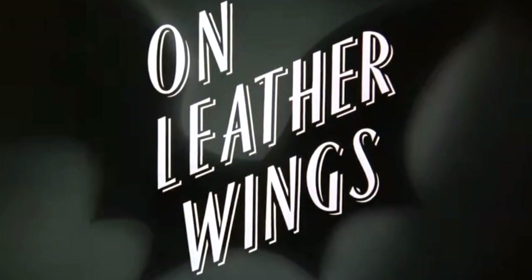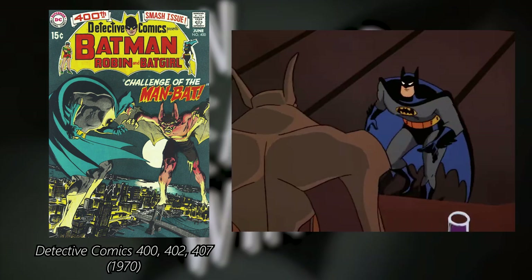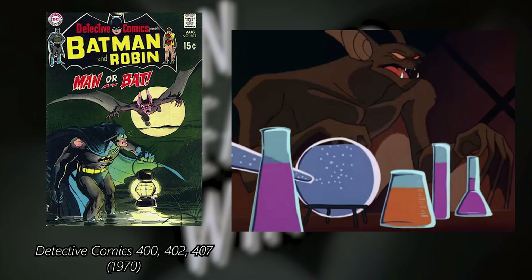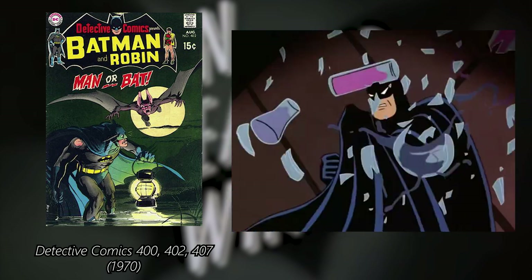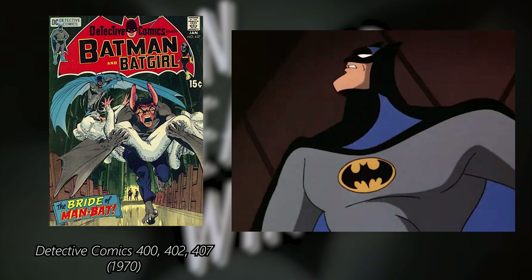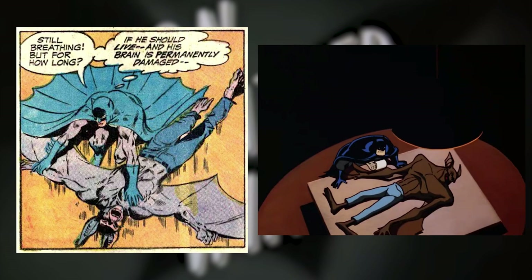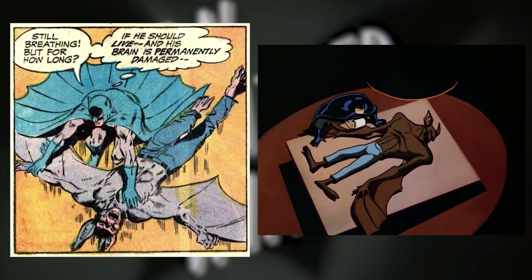We are taking a look at the episodes in production order, so we have to start with On Leather Wings, the pilot episode of the show. The story was clearly inspired by the first appearance of Man-Bat from issues 400, 402, and 407 of Detective Comics. The backstory of Kirk Langstrom is pretty much the same, and the final moment with Batman and Man-Bat in the Batcave is almost exactly the same as in the comics.